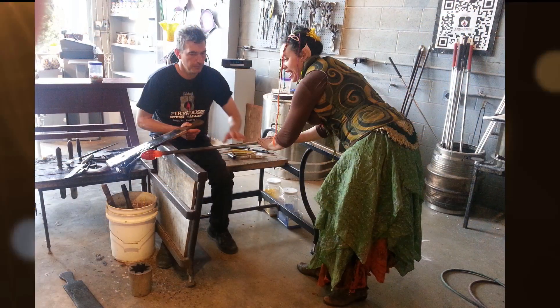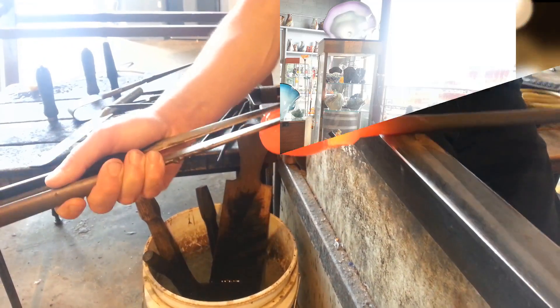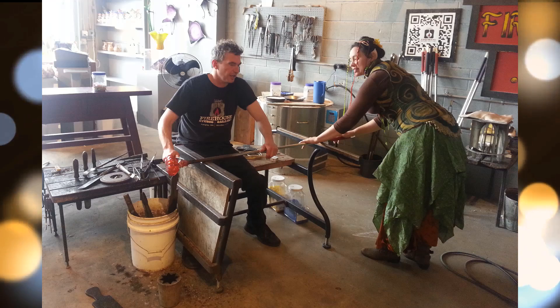Then I helped rotate the glass while Callahan smoothed it out into a nice symmetrical shape. Into the glass mold the pumpkin went. I blew air through this tube into the stick to help puff the pumpkin up and give it its round shape.